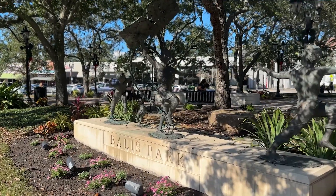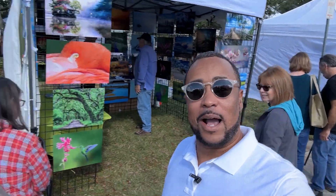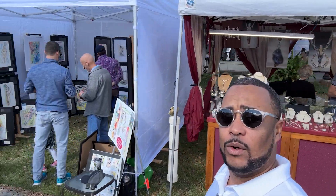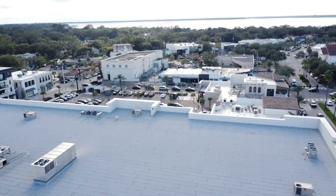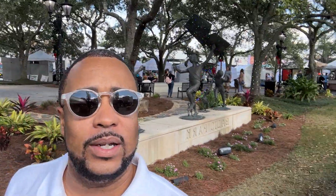You pretty much got the whole lowdown of what's going on here. I'm going to show some video of how it actually looks sitting right here in Ballast Park. This is kind of that old world feel — one of the oldest areas historically in Jacksonville, Florida. This is commerce at its best. Right now there's a little art festival, and there's even a little place nearby where they do weddings. Absolutely gorgeous area.